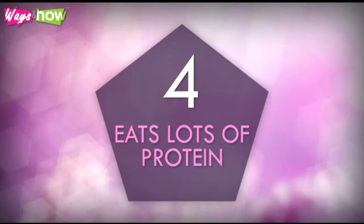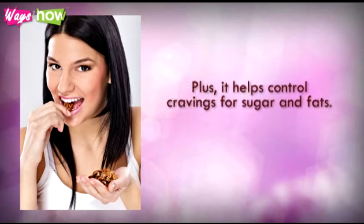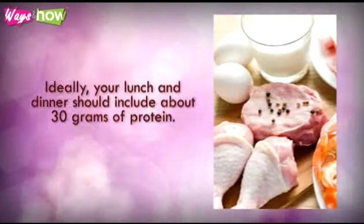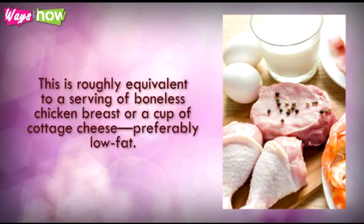4. Eat lots of protein. A high-protein diet helps you build and maintain lean muscle. Plus, it helps control cravings for sugar and fats. Ideally, your lunch and dinner should include about 30 grams of protein. This is roughly equivalent to a serving of boneless chicken breast or a cup of cottage cheese, preferably low-fat.